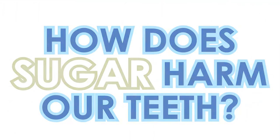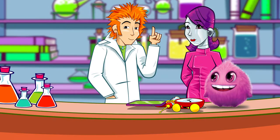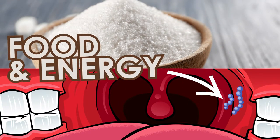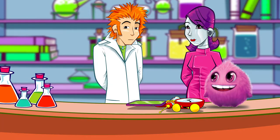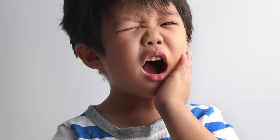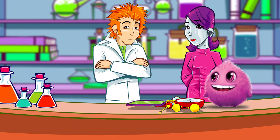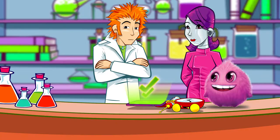First question: how does sugar harm our teeth? It's not the sugar itself that causes damage to teeth — it's the acid the bacteria creates when it consumes the sugar. Sugar is a source of food and energy to bacteria, and as they break it down, acids are produced. This acid breaks through the enamel on your teeth, creating tiny holes which can cause your teeth to be sensitive to both hot and cold temperatures. Over time, those tiny holes can get bigger and bigger until they form large holes called cavities. And that's tooth decay.